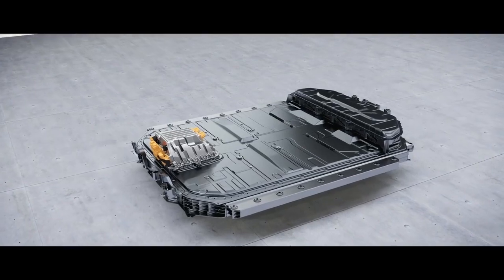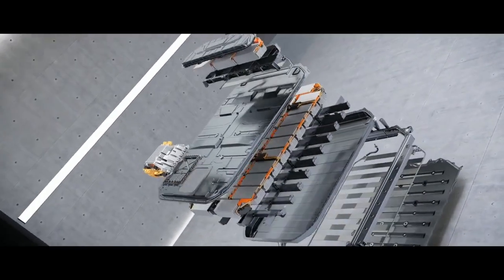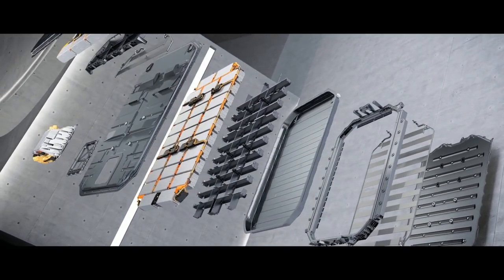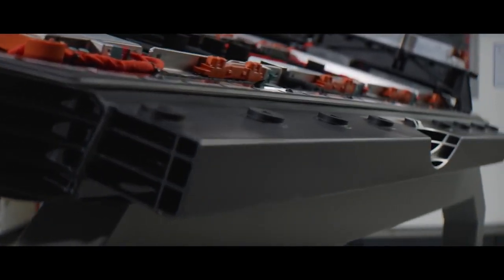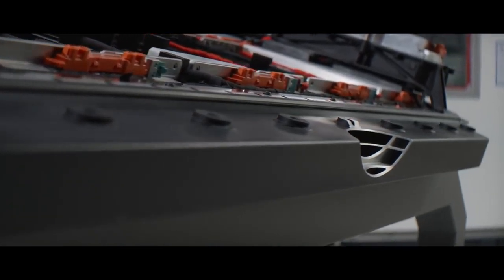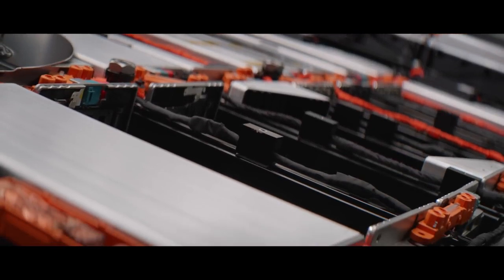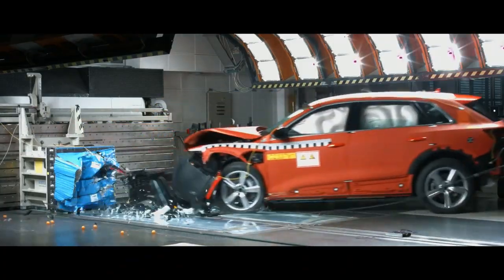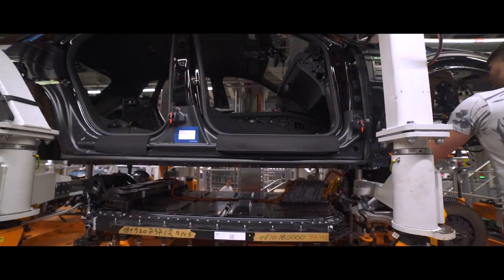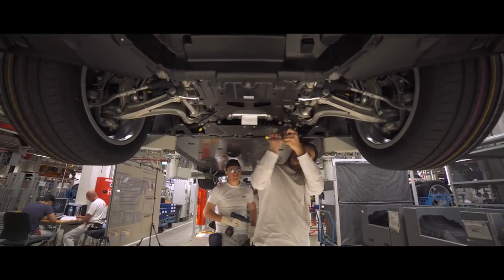Regarding safety, we put a lot of focus on the battery housing. We have a really strong metal frame from aluminum that we put around the whole housing of the battery. We also put a lot of different seat boxes between the different cells and cell modules so that the whole battery system is really strong in different crash situations. Additionally, it's a part of the whole body of the car and increases the stiffness for the whole car.